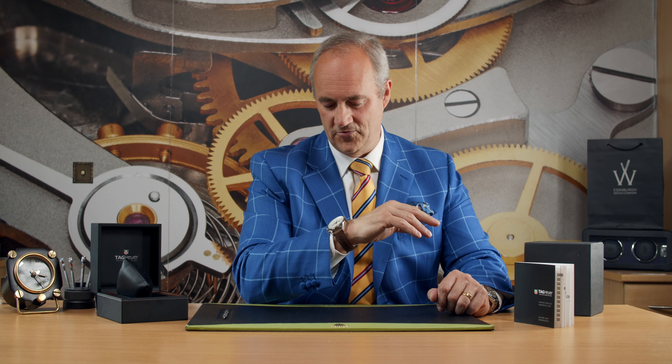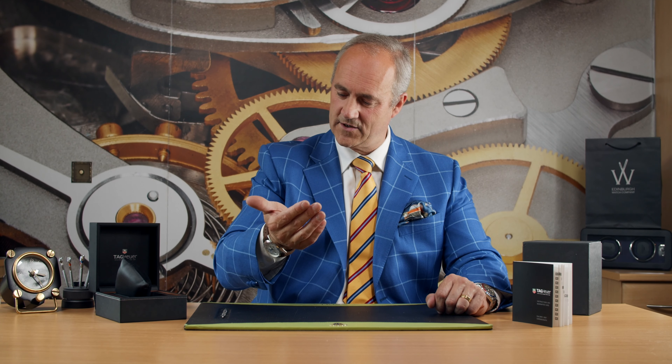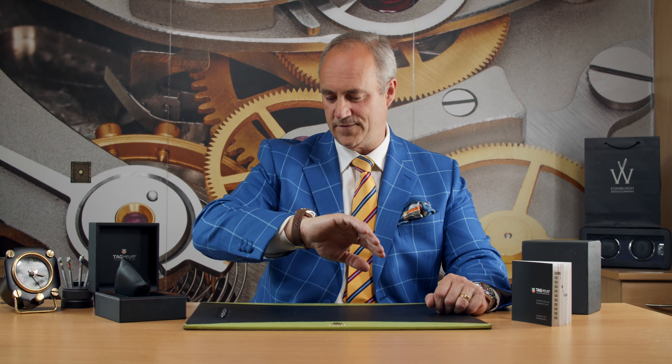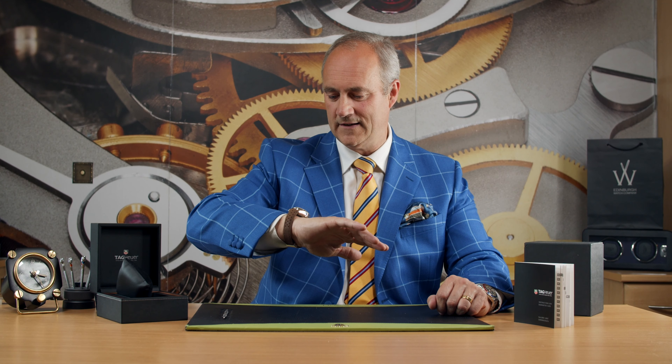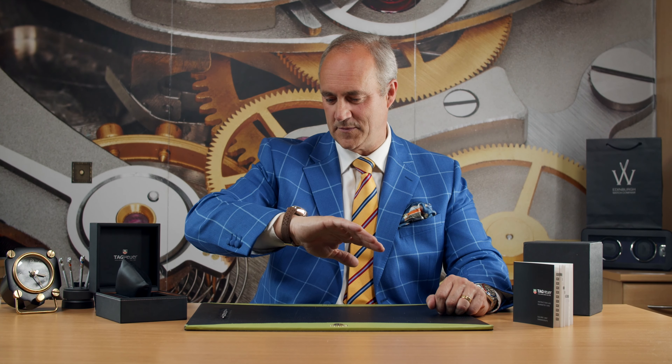It's a cracking watch. The straps are really nice — sort of perforated, almost like driving gloves leather, with a nice polished steel deployant clasp, and it just feels really nice on. 'First Swiss watch in space' is etched on the dial, and then '1962 to 2012' — that 50 years we talked about. An absolute cracker, really really nice watch.